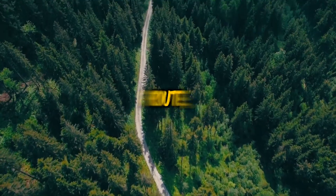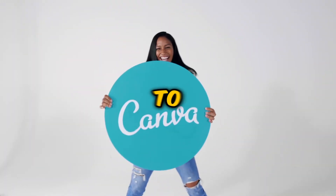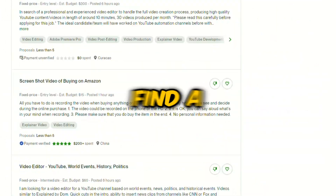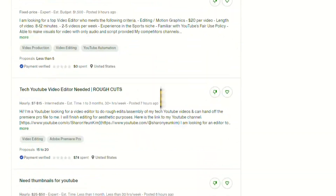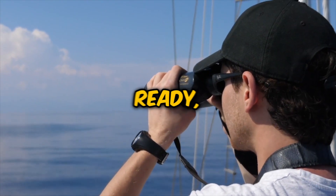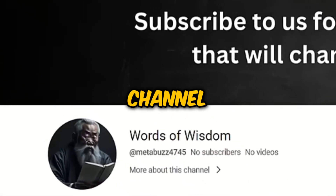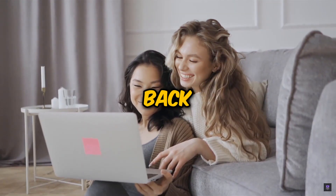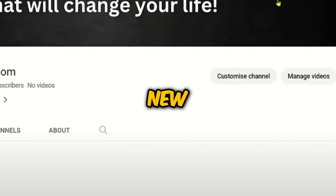If you prefer a simpler route, Canva is a great tool to whip up a straightforward yet captivating logo and banner. You could even explore freelance platforms like Fiverr or Upwork to find a professional who could bring your vision to life. Once your visuals are ready, it's time to give your YouTube channel some flair — upload your logo and banner, and with a click on publish, you can sit back and admire your channel's fresh new look. The journey to YouTube stardom has officially begun.